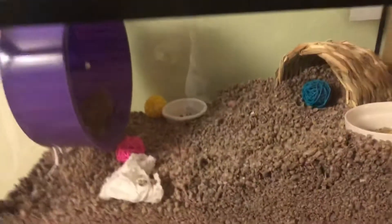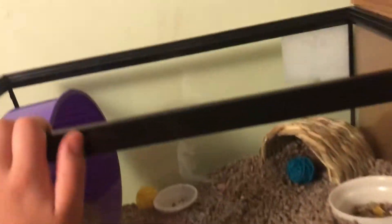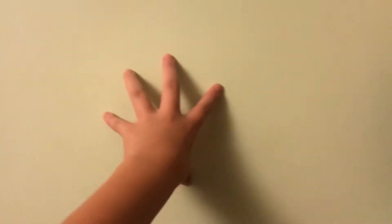We're going to buy an actual lid for this cage, but this is just kind of a makeshift for now. I'm going to put a little sign right here that says Pepper, but I haven't made it yet. So let's just get into the cage.